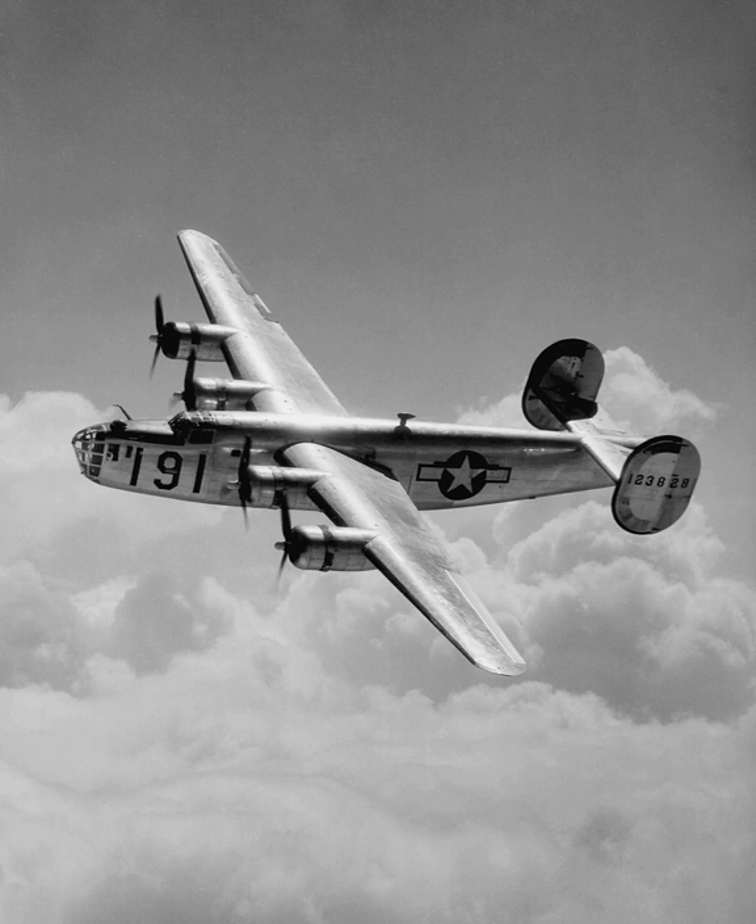In January 1939, the USAAC, under specification C-212, formally invited Consolidated to submit a design study for a bomber with longer range, higher speed and greater ceiling than the B-17. The specification was written such that the Model 32 would automatically be the winning design. The program was run under Project A, an Air Corps requirement for an intercontinental bomber conceived in the mid-1930s. Although the B-24 did not meet Project A goals, it was a step in that direction. Project A led to the development of the Boeing B-29 and Consolidated's own B-32 and B-36.